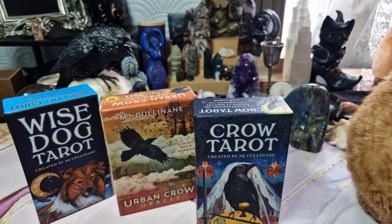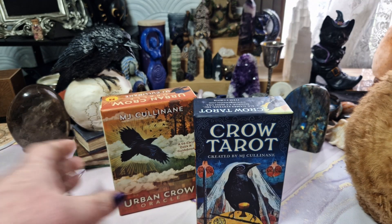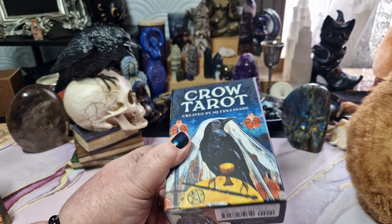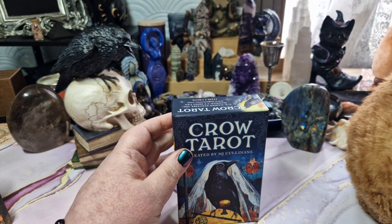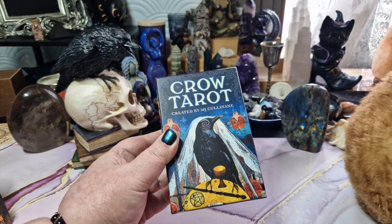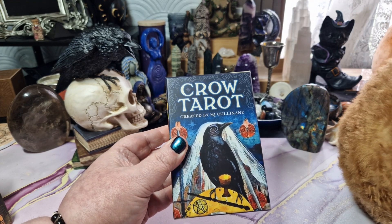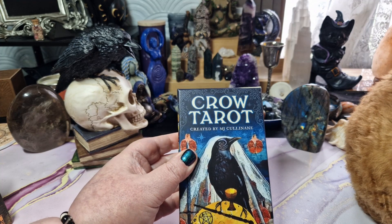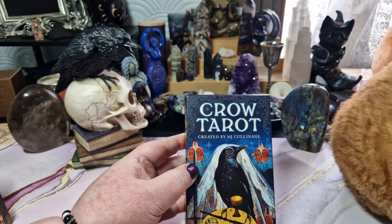So this deck was picked up by the mass market, and this particular version is printed by US Games, so you can expect to see a very typical US Games style box and guidebook. It was published in January of 2019. I paid £23 for this. You can get a signed version on MJ's website, and I will put a link in the description below. I'm not sure, but I think you can get it on amazon.com.